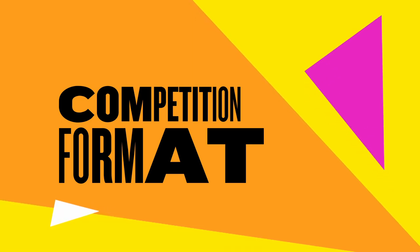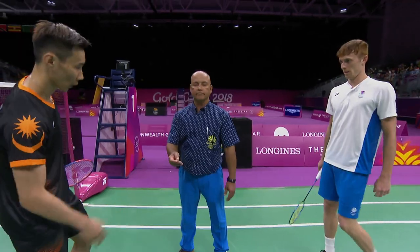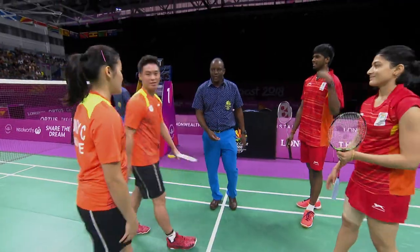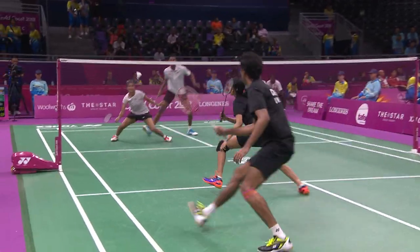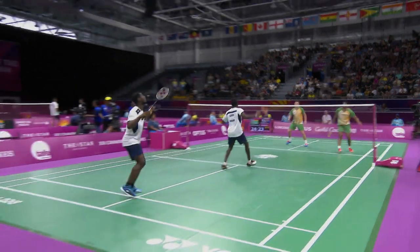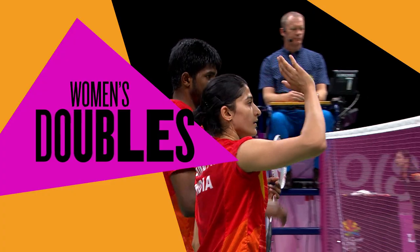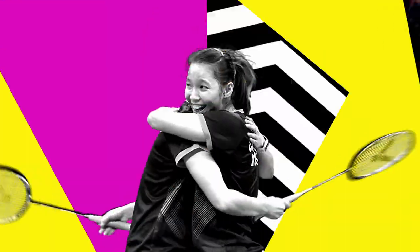Competition format. There are six gold medals up for grabs at Birmingham 2022, with both men and women competing in singles and doubles, as well as mixed doubles and mixed team events. The individual competition format is a straight knockout, but the team event has a preliminary group stage to determine who progresses. In the team event, a tie is made up of five matches: men's singles, women's singles, men's doubles, women's doubles and mixed doubles — making each tie the best of five. The team that wins the most matches claims the overall tie.